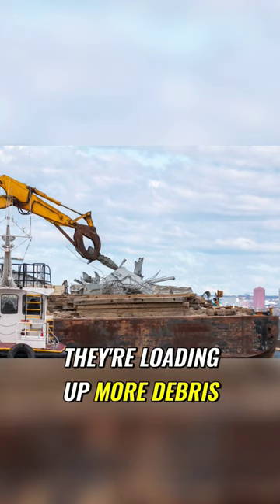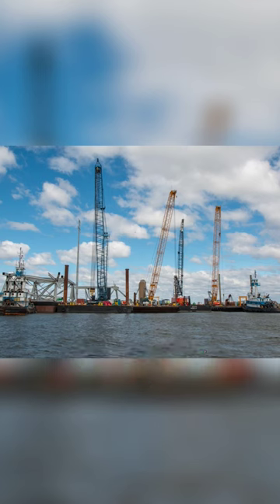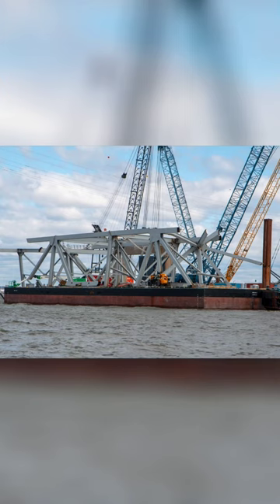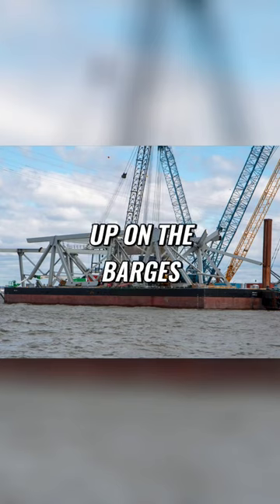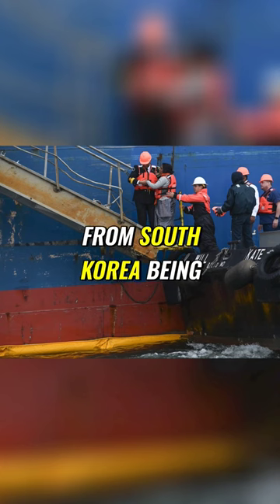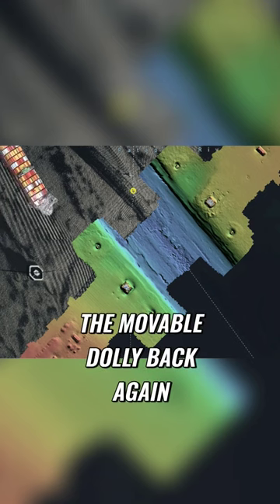You can see they're loading up more debris — I still don't know where all of this wood came from. Look how many cranes they brought in; it looks like crane city going on up there in Baltimore right now. More truss sections are being placed up on the barges, and this official from South Korea is being escorted up onto the dolly ship.